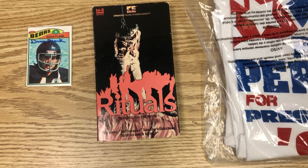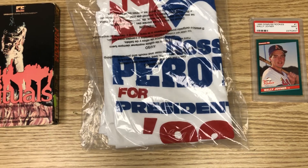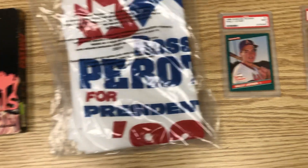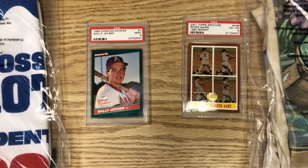We bought this one for 50 cents and sold it for $14. We found a Ross Perot shirt that had never been worn — we paid two dollars for it and sold it for $25.49.